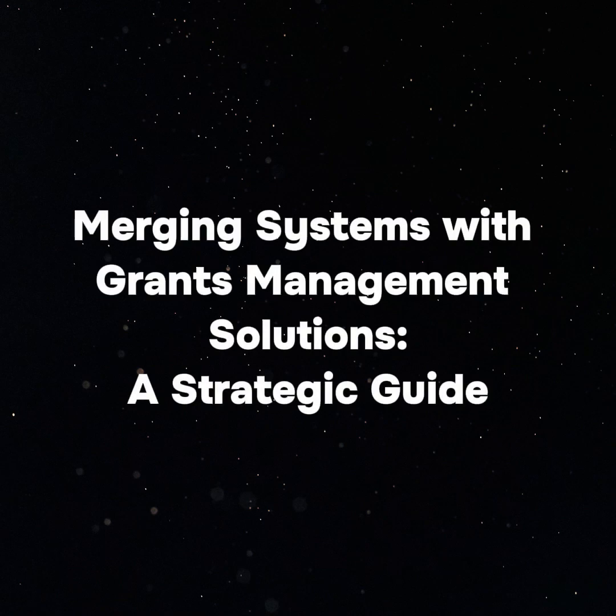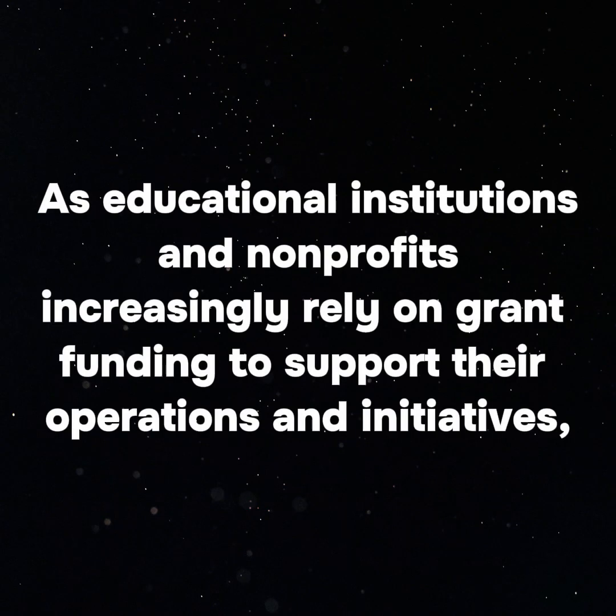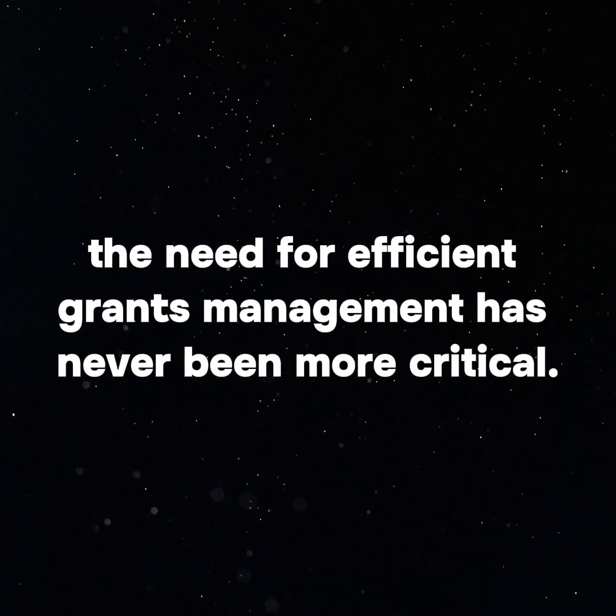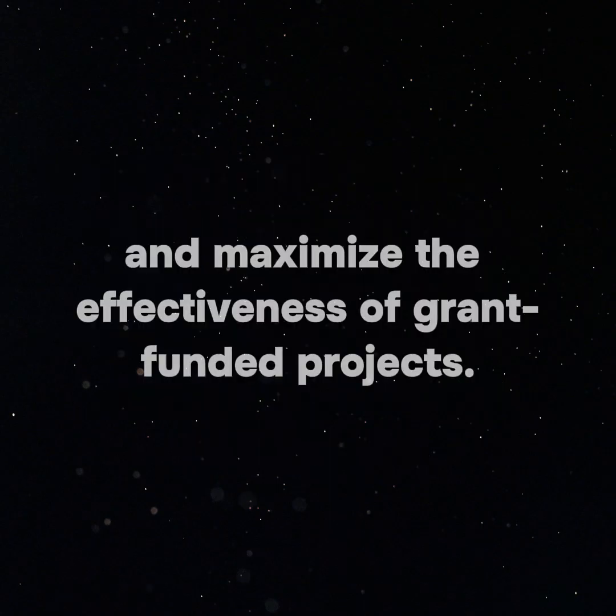Merging Systems with Grants Management Solutions: A Strategic Guide. Streamline grant management by merging systems with comprehensive software solutions. As educational institutions and non-profits increasingly rely on grant funding to support their operations and initiatives, the need for efficient grants management has never been more critical. Merging existing systems with a comprehensive grants management solution can streamline operations, enhance compliance, and maximize the effectiveness of grant-funded projects.